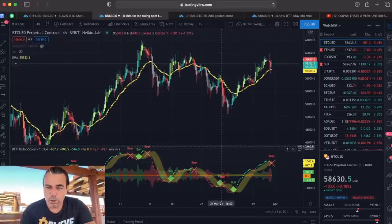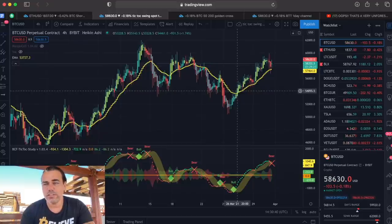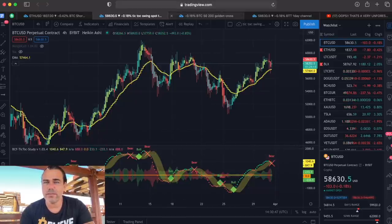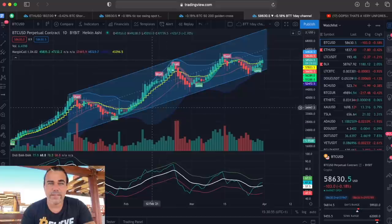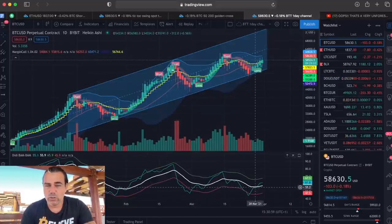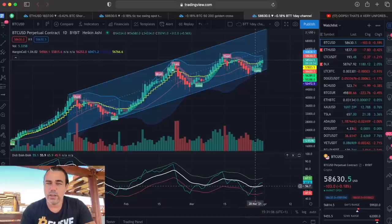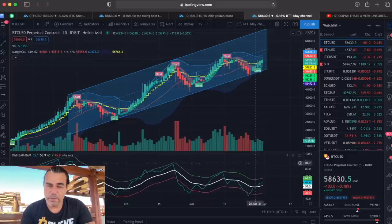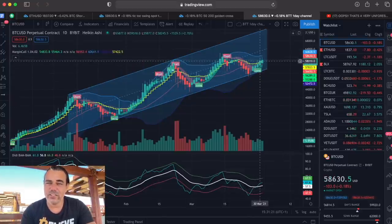The bam bam indicator works similarly. After a bull confirmation, you close above and buy — for example, buying at 54K and selling at 58K for a 4K trade. On the one-day chart, the bam bam showed the blue line crossing the white line with the white line curling up — a buy opportunity. The candle closes above the yellow stepping line — that's one flag, two flags, three flags: a triple confirmation to take a long on the daily chart.